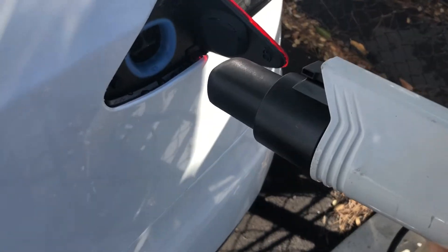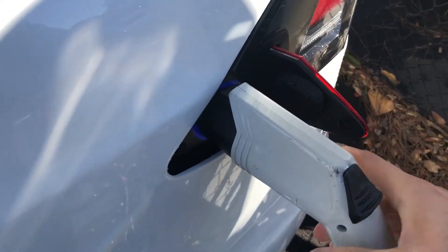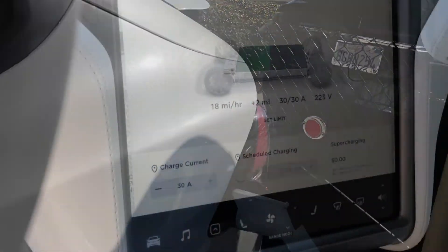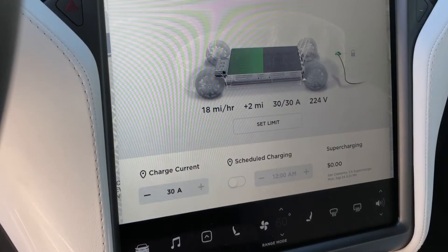Here is a J1772, so you have to attach an adapter. You just plug in — no apps, no registration required. That's it. It's a Level 2, 30-amp charger.